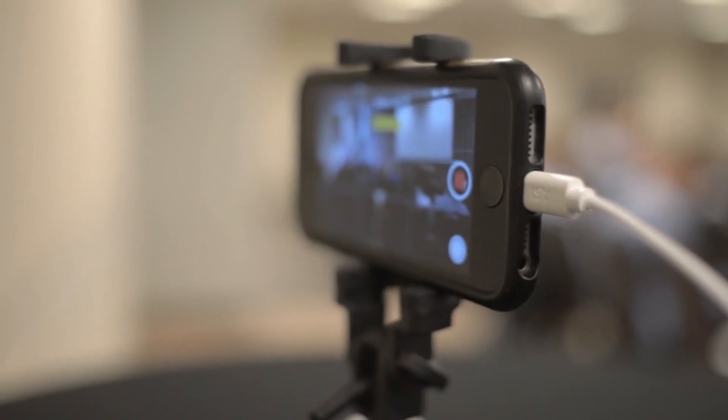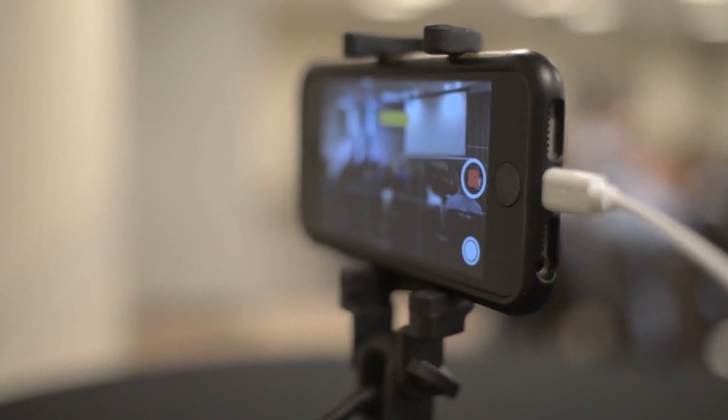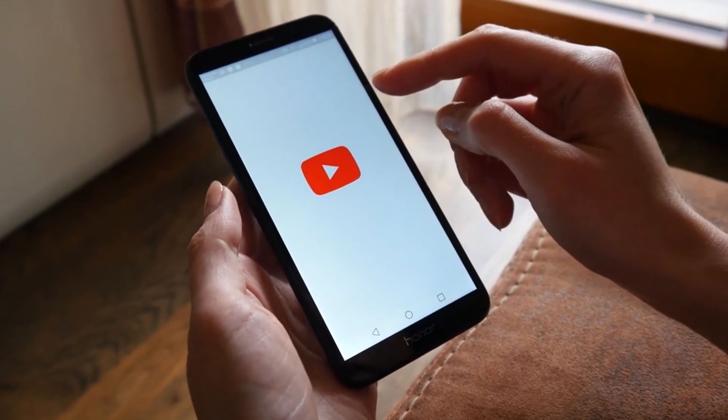The sound quality of the internal smartphone microphone is rarely fully convincing. Cell phone microphones improve the recording quality considerably. Hi and welcome to our channel.